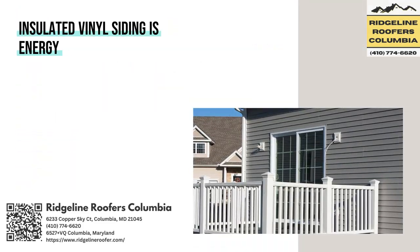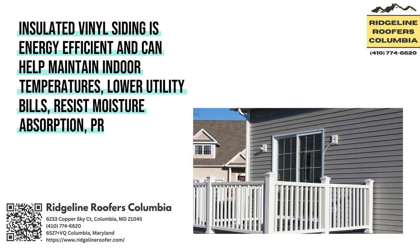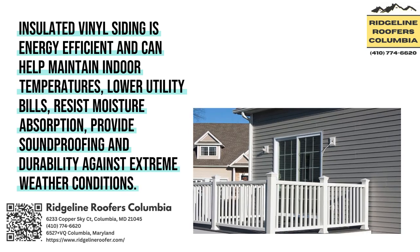Insulated Vinyl Siding is energy-efficient and can help maintain indoor temperatures, lower utility bills, resist moisture absorption, and provide soundproofing and durability against extreme weather conditions.